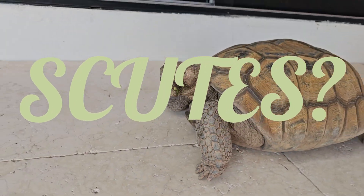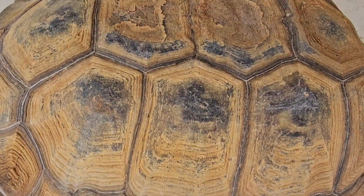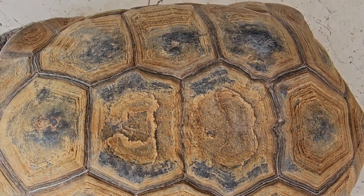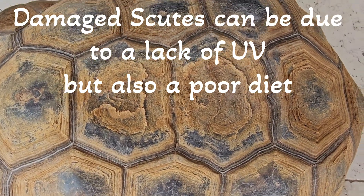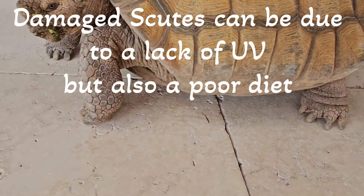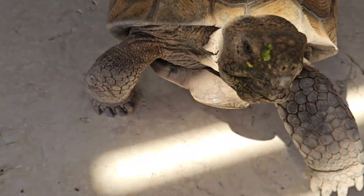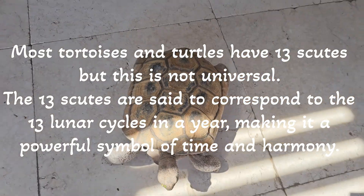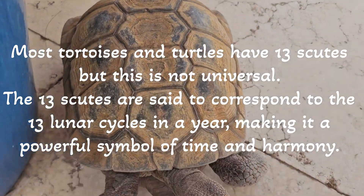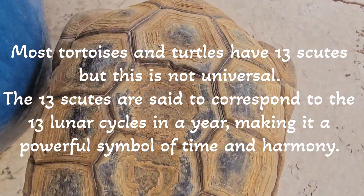Charlie's somewhere around 80. His scoots show his age. He has some damaged scoots right there — the two in the top center — from when he was a baby, before he came to us. The scoots develop when they're basically one and two, and they really need that sun, the UVs, and the warmth — that's what makes their shell strong. As a reminder, your tortoises — all desert tortoises — and water turtles have 13 scoots.